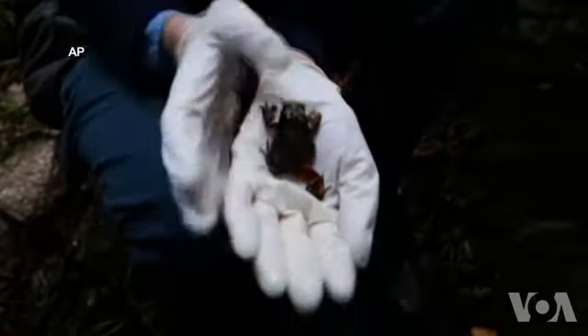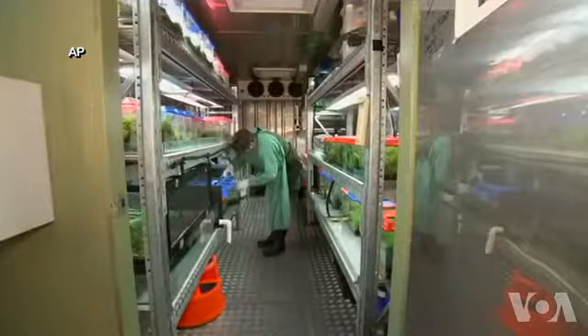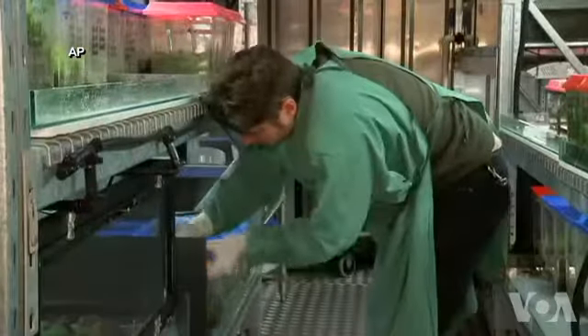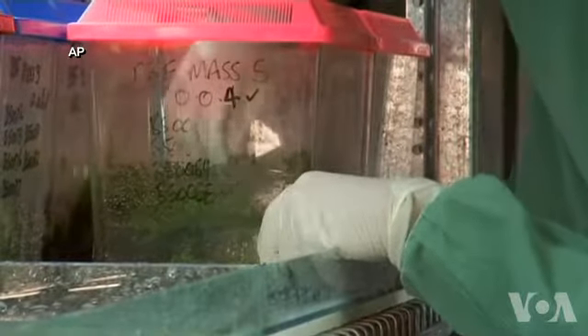Scientists say the boba frog could go extinct in five to ten years. So Zoo's Victoria, a zoo-based conservation organization, is running a captive breeding program in this specially refrigerated bunker.